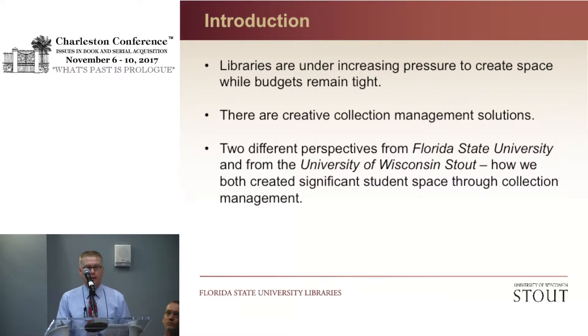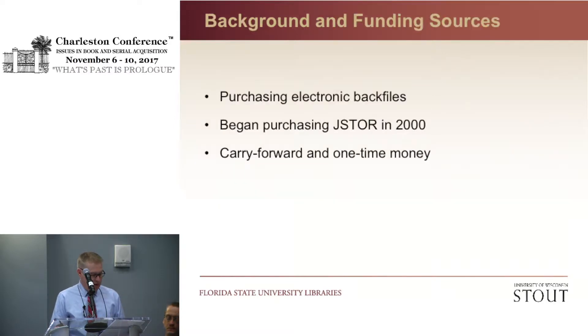In the year 2000, we began purchasing JSTOR collections as a means of increasing content. As the years passed, it became a means of creating space as the library became more of a place for collaborative study. The head of ILL was a big proponent of these purchases to help decrease the number of ILL requests. We were able to make the purchases with a combination of funding sources — carry-forward and one-time money. Carry-forward is money we collect at the end of the fiscal year for any underspend, and one-time funds are discretionary funds from our dean and/or the provost.